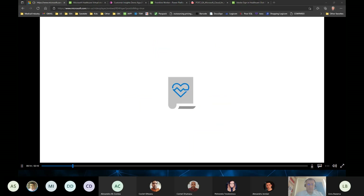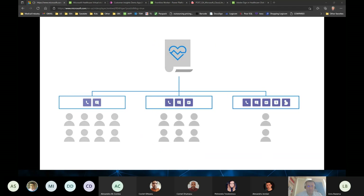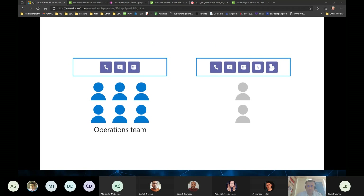With Teams Policy Packages, you can control which features and settings are available depending on their role. For example, give employees on your operations team access to chat, calling, and meetings, and give nurses the same access plus scheduling and shift management.